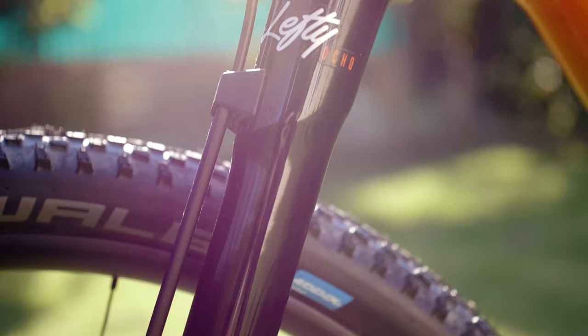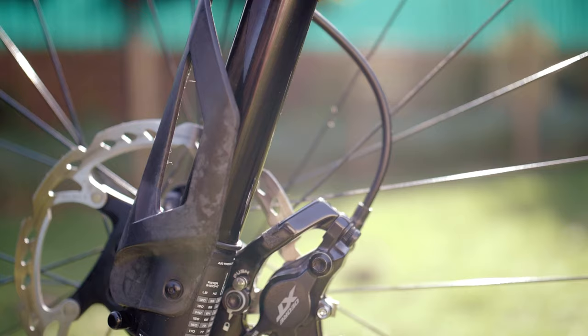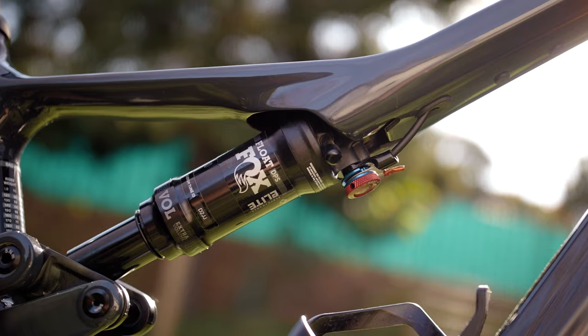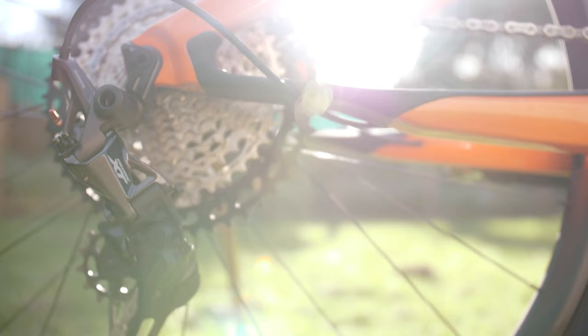The Scalpel features the 8th generation Lefty Ocho fork, which has been in place since 2018. It's as stiff, light, and responsive as ever and has the nifty stop-lock quick-release brake mount system and a cable-actuated lockout which is paired to both the Lefty fork and the Fox Evol shock.